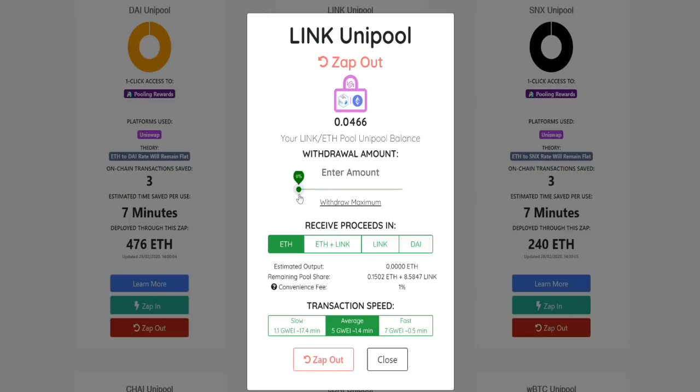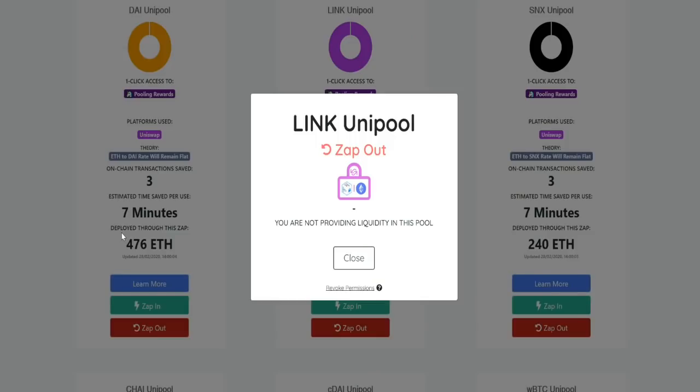We can withdraw the amount and zap out. That took about 30 seconds in total — that is insanely easy. In the space of just two or three minutes, I was able to set up a zap and close a zap, basically allowing me to step in and provide liquidity. Obviously I didn't get any rewards because I was only providing liquidity for like 30 seconds in the pool, but you can see just how easy it is.